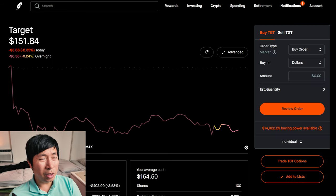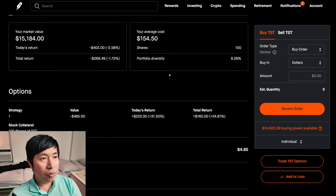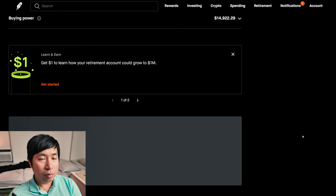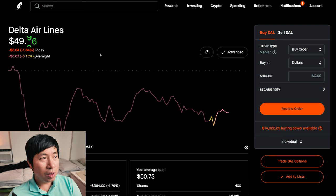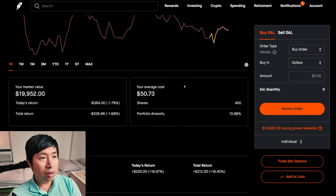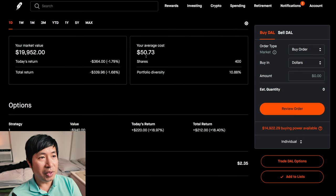I have 100 shares of Target. Target is at $151.84. My average cost is $154.50. My total return: I am down $266.49. I have 400 shares of Delta Airlines. Delta Airlines is at $49.88. My average cost is $50.73. My total return: down $339.96.